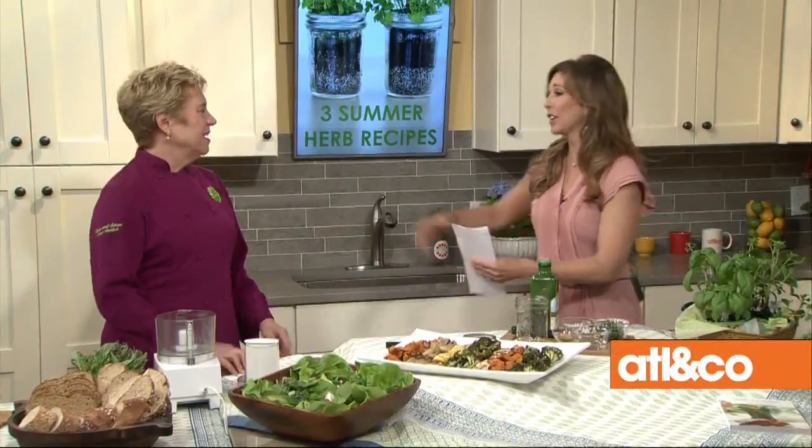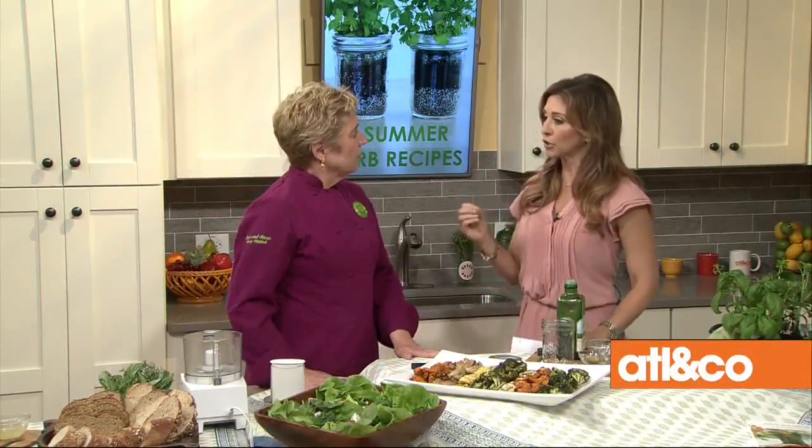Welcome back everyone. Our next guest has three tasty ways to freshen up the flavor of your favorite summer meals. Nancy Waldeck is back. That means lunch on Nancy. We want to dive right in — this looks so amazing. We're talking about cooking with fresh herbs today.